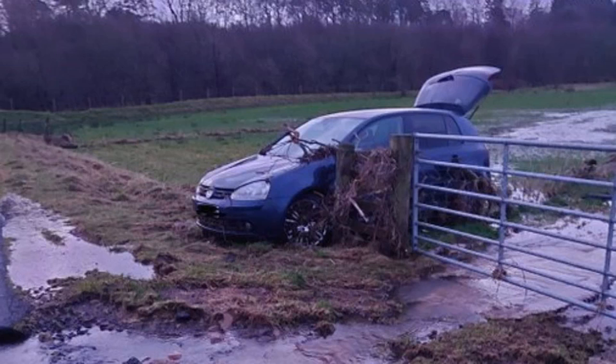A couple of photos taken now that the water has receded show just how perilous the situation was last night. We have been informed that both casualties have now been discharged from hospital and are now home.